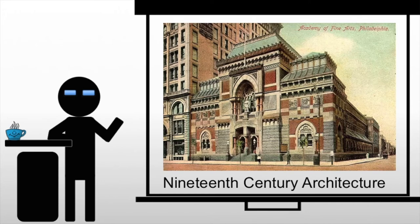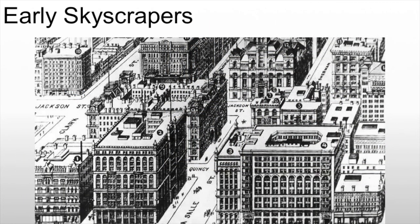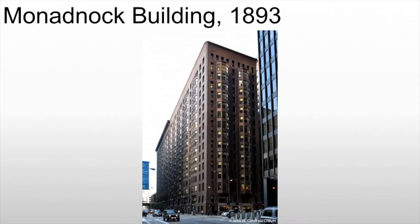19th century architecture sees a lot of that technology, specifically steel construction, coming into play. Early on, anything we would term a skyscraper is going to be built of stone — basically masonry construction — which means that the stone is going to be load-bearing. Those stone walls are bearing the entire weight of the structure. We see that in Chicago at the Monadnock building.